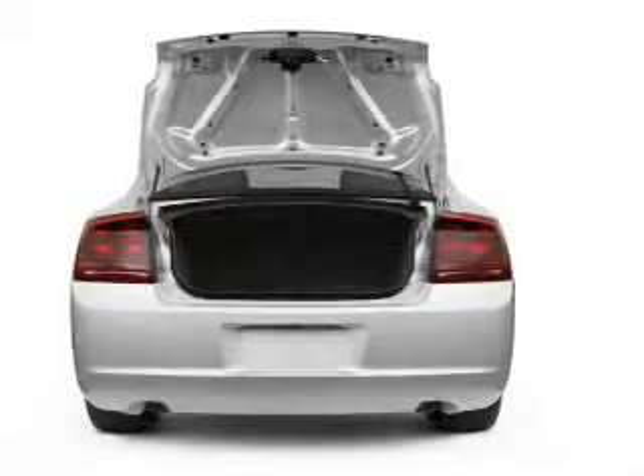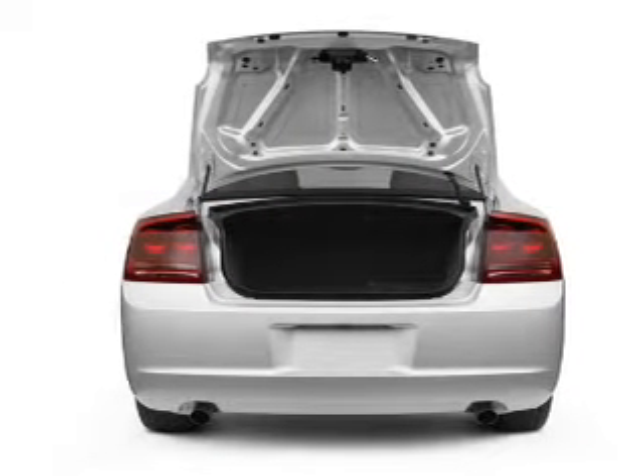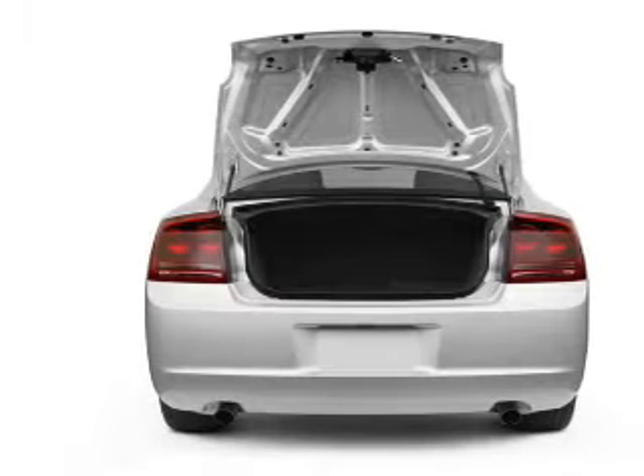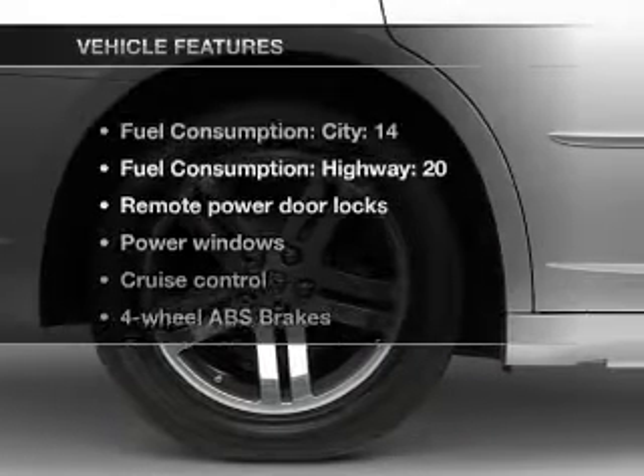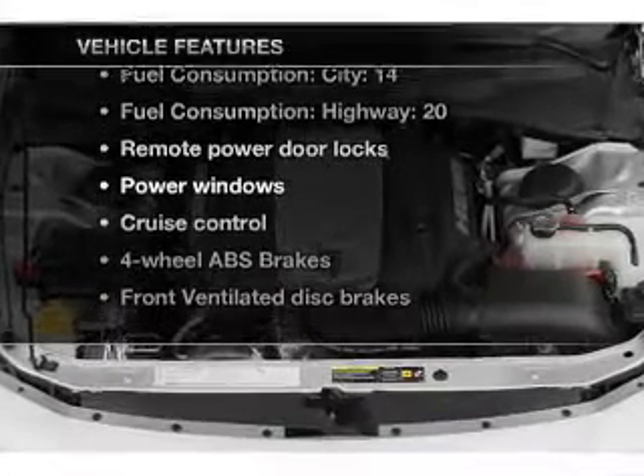Stand out from the crowd with premium wheels. A premium sound system is just one of the benefits of owning this vehicle. The anti-lock braking system will keep you safe on the road. Plus, enjoy these notable features that are included in this vehicle.